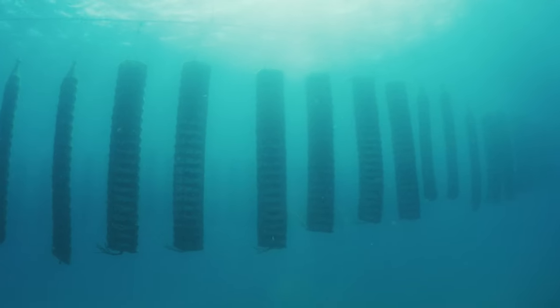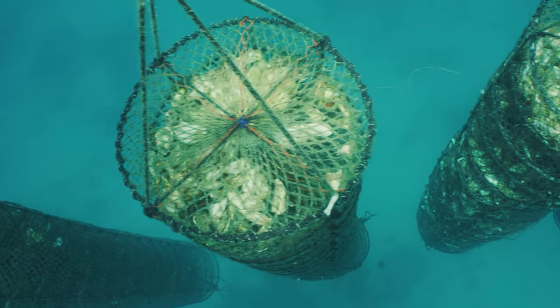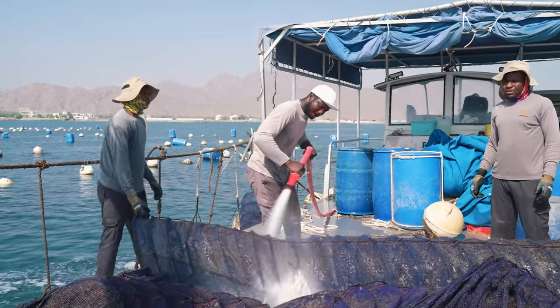Each one of these lanterns is made up of multiple shelves. Oysters are filter feeders, so it's very important that they're spread out so that they can get the same amount of food.